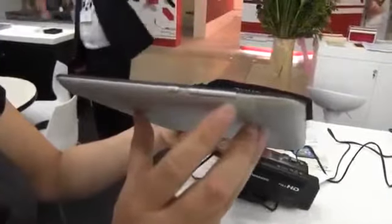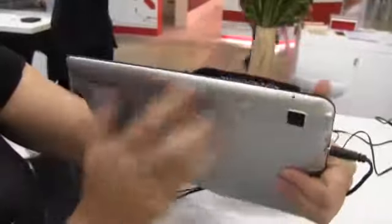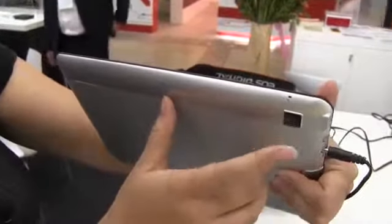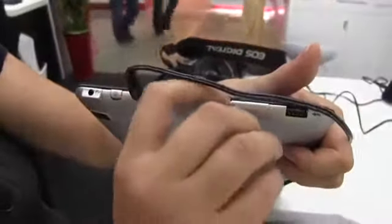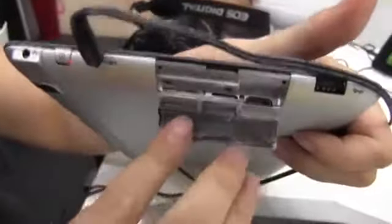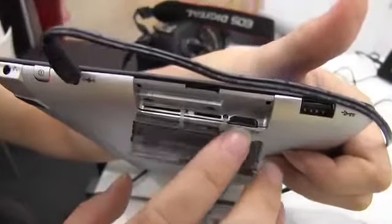So we have the screen lock, and there's the volume rocker. Around the top we have nothing but a microphone jack and what I believe is a 5 megapixel camera. Around the other side it gets a little more interesting with a headphone jack, power button, PSU, and then under here we have a 3G slot, micro SD card, and mini HDMI.